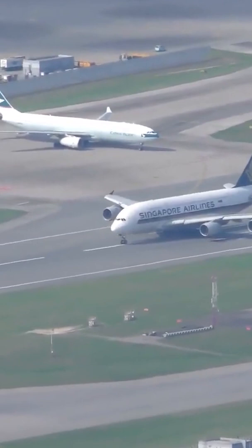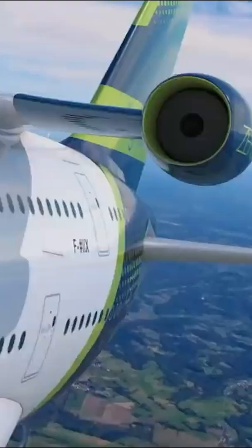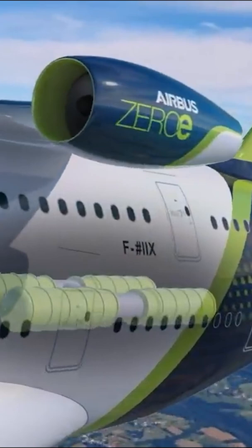Being a quadjet, there is also more redundancy for the engines, meaning that there are three more to help if one engine fails. There are more engine placement opportunities in its fuselage, and Airbus already has one to be used.